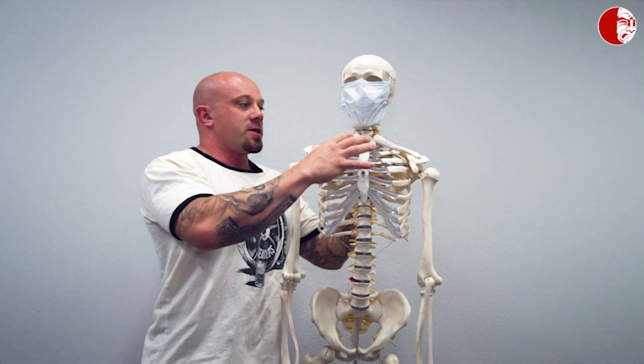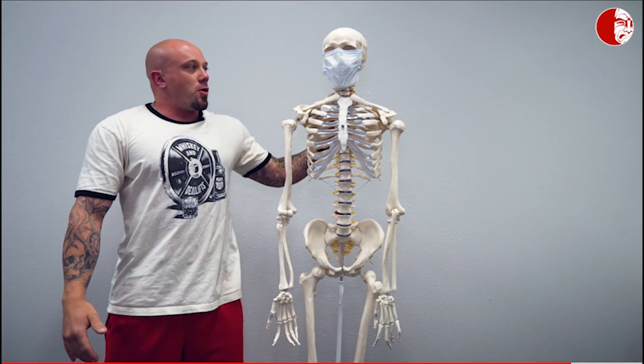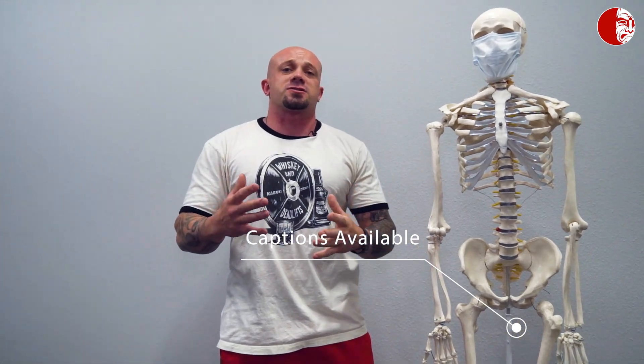Today we're back talking respiratory muscles — secondary and primary. A lot of places require masks right now, and I'm not going to get into beliefs or regulations. The point is I wanted to help educate you on what could be happening if you feel restricted or like you're not getting enough airflow through your mask, and how that affects your lifting.